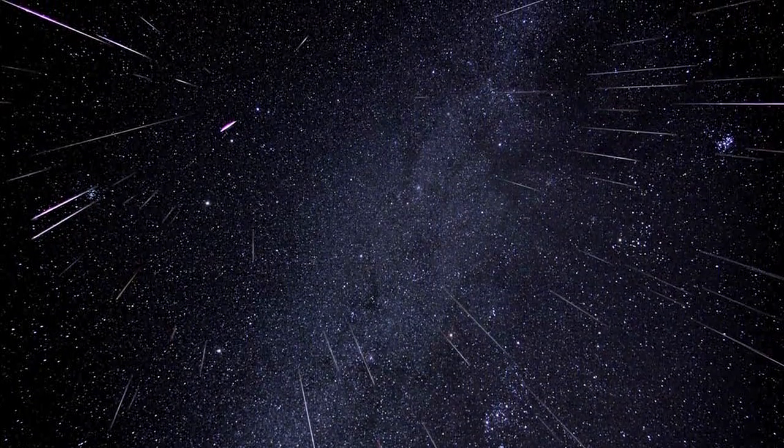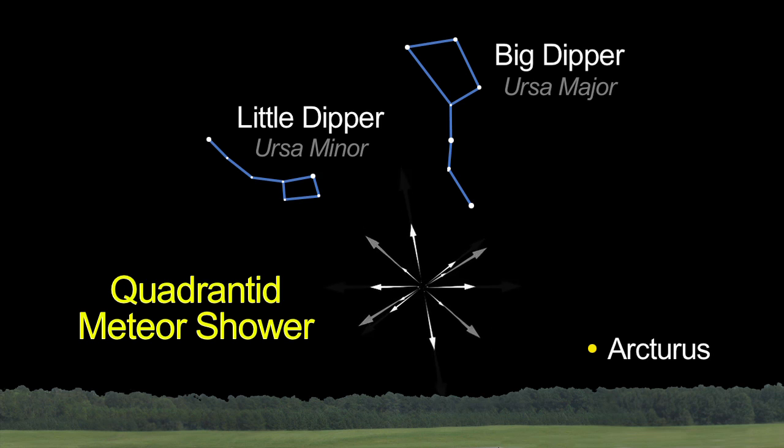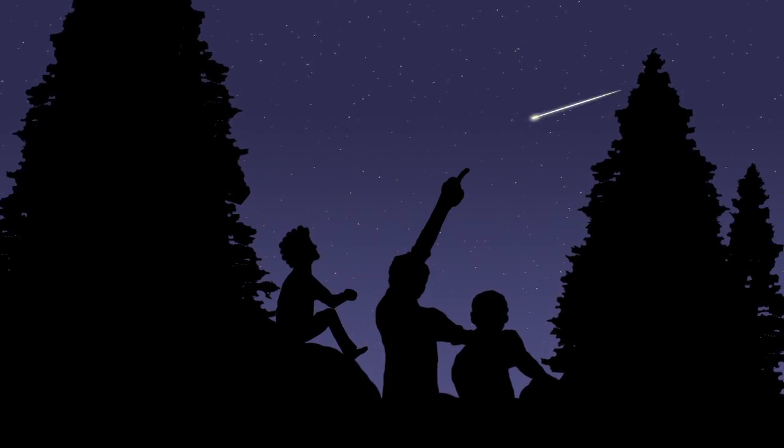If you didn't catch last month's Geminid meteor shower, don't worry about it. The January Quadrantids will be just as good, and maybe even better, depending on your location. They peak on January 3rd and 4th, which is a dark new moon night this month. This means that there won't be any annoying moonlight to spoil the fireworks display. This could be the best shower of the year.